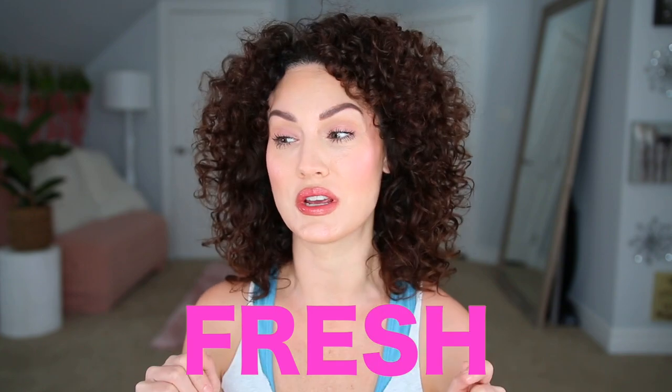I am actually shocked that these are my fresh wash day results. You guys need to hear about these products. Welcome back to my channel, I'm Brandi and you're watching the Glam Bell, and today I am doing a product review for y'all.